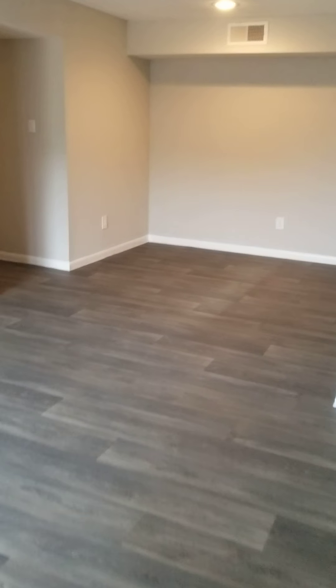Alrighty, you got your living room. Spacious. Over to your dining area.